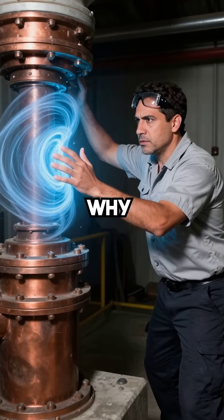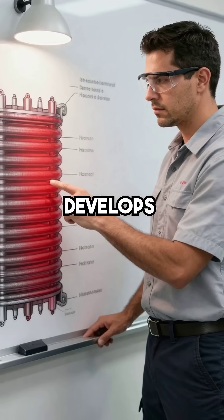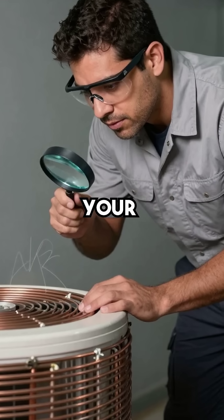Here are five things you didn't know about why your heat pump keeps losing efficiency. First, every heat exchanger develops an invisible thermal barrier that blocks performance. You can't see it, but it's there, silently stealing your heating capacity.